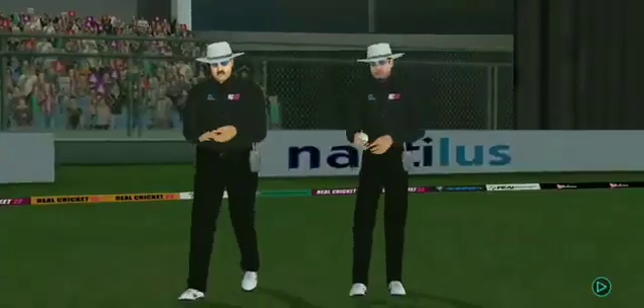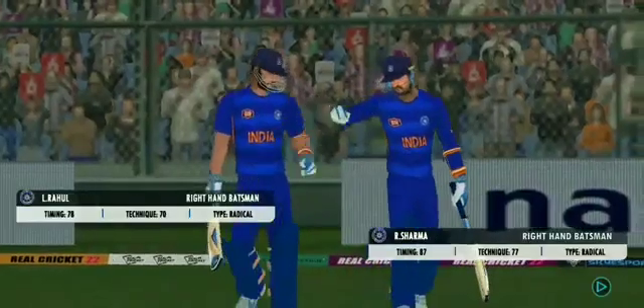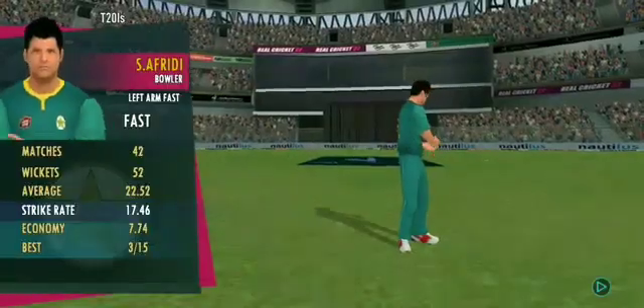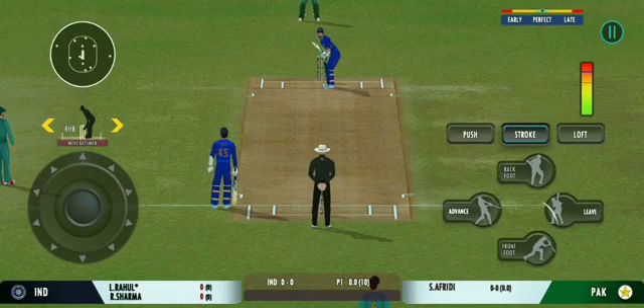Welcome everyone to this wonderful venue. We have the umpires walking out with the new ball in their hand. The fielding side looks warmed up and ready to go. The pace bowler has the new ball and we are all set to go for the first ball of the innings.